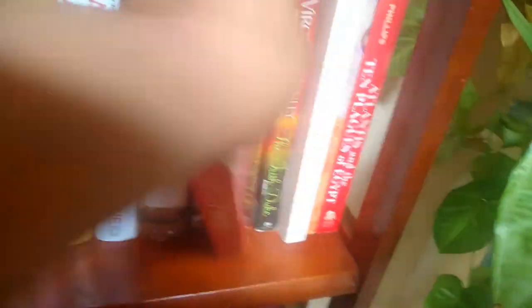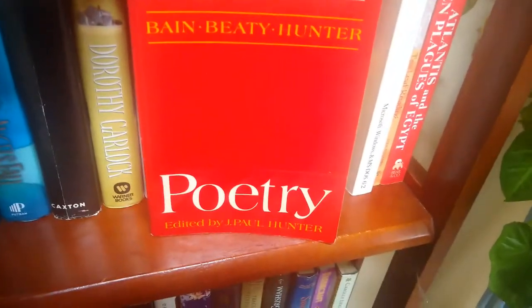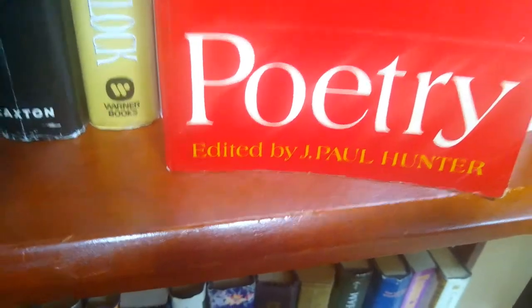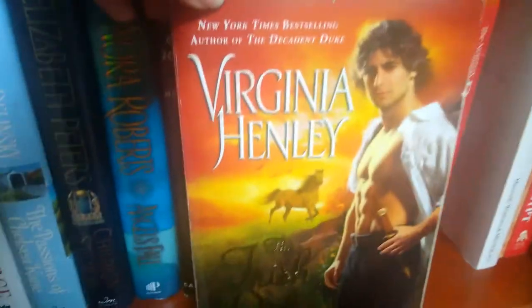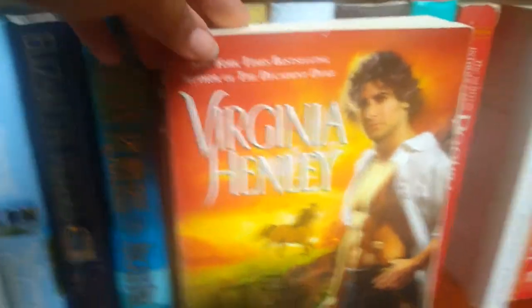Next up, poetry. 'The Norton Introduction to Literature: Poetry,' edited by J. Paul Hunter. Then we have 'Virginia' by Helen — clearly an Irish-themed romance novel.